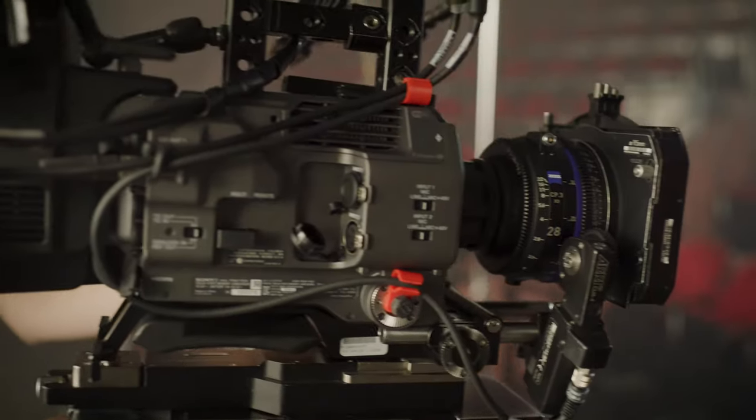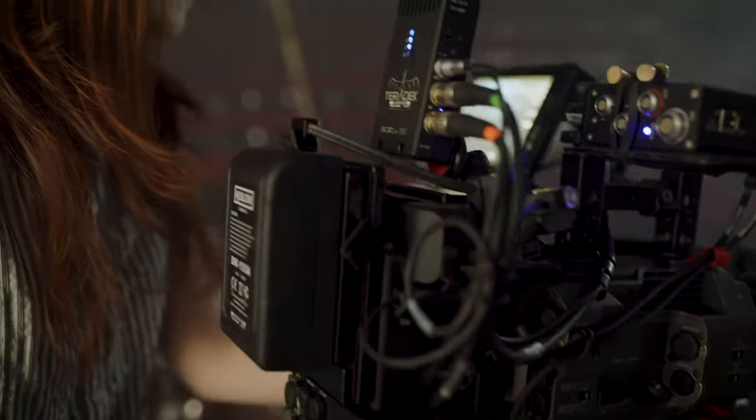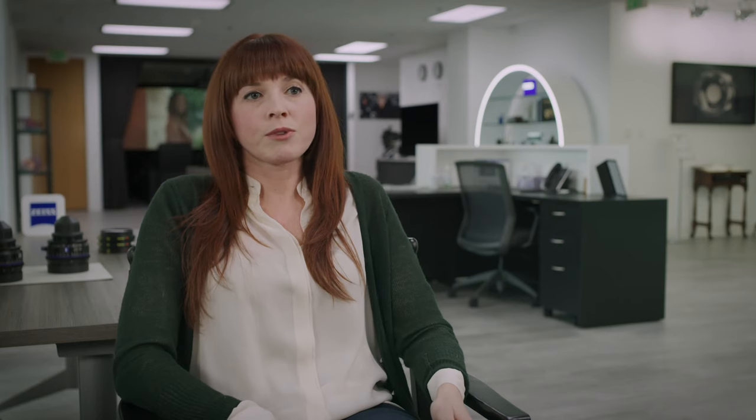We were so happy to have the CP3s and the Digidiopters in conjunction with the FX9. I feel like the camera and lens combination definitely gave us the look we were going for from the get-go.